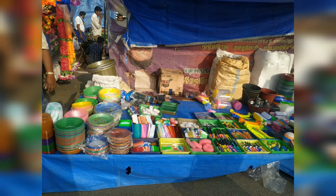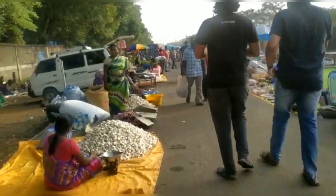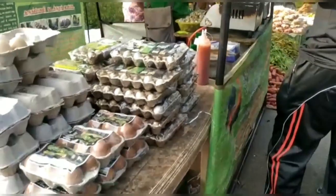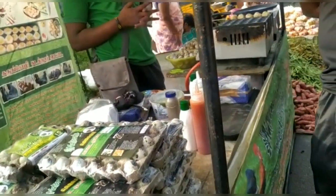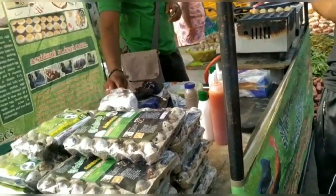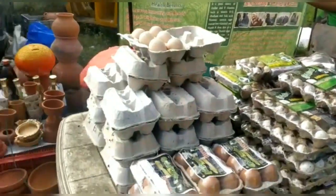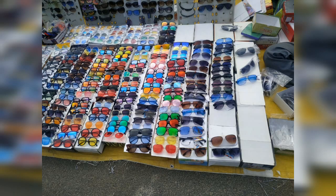You can find plastic items sold at a fixed rate. You can see items priced by 1 kg. If you use this, you can buy it for just 30 rupees.